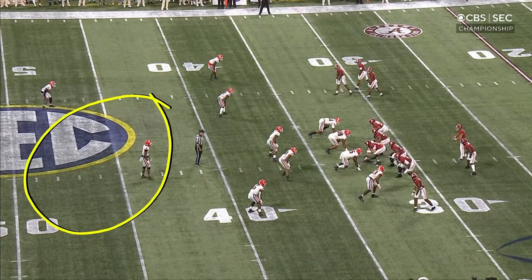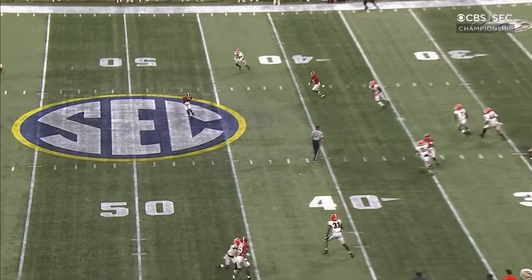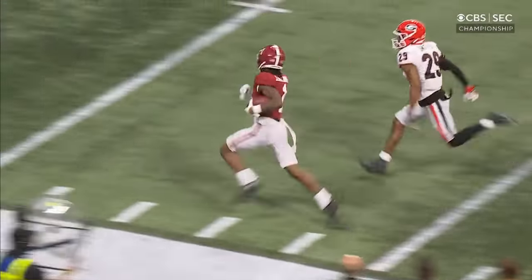Watch this lack of coverage in the middle of the field by Georgia. What's going on here? Nobody on the slot — dangerous receiver — and they're not going to catch him. Nope.